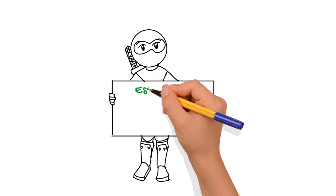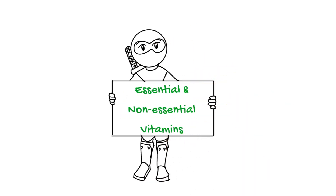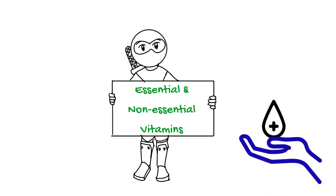Hi there! In today's video, we're going to talk about essential and non-essential vitamins and why they're important for our health.